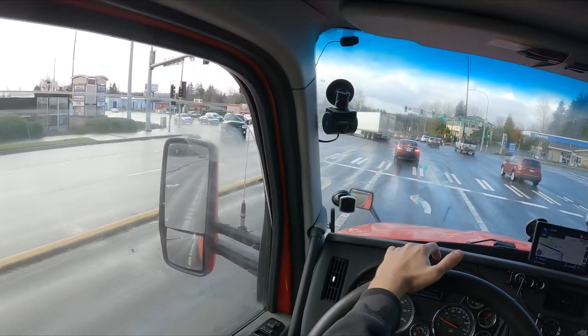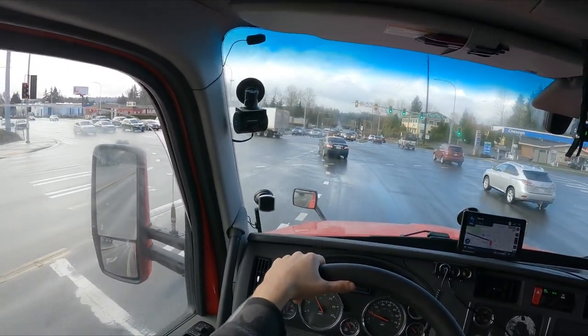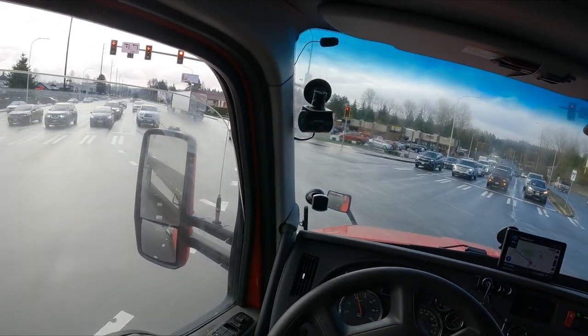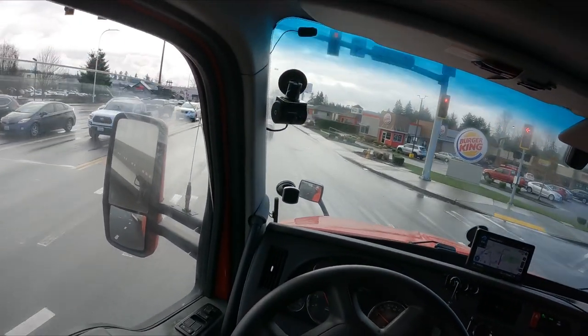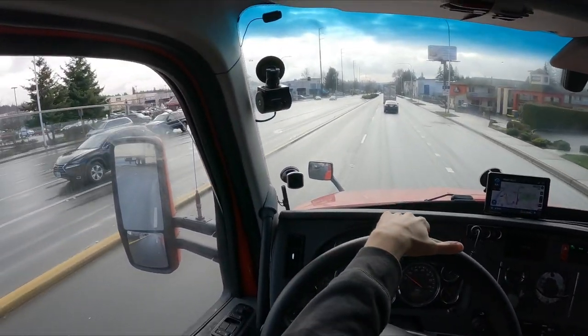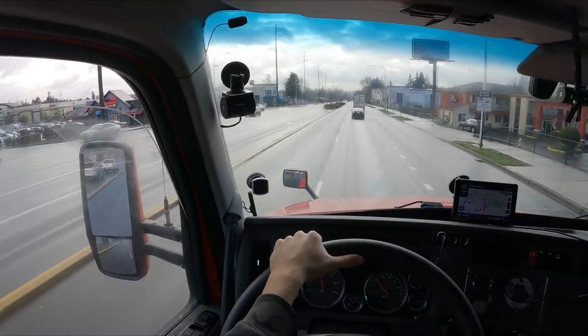All right, guys, welcome back to another video as we get caught at a yellow light that I'm going to have to run through because I'm already in the intersection. Welcome back to another video, guys. This guy completely ran it behind me.